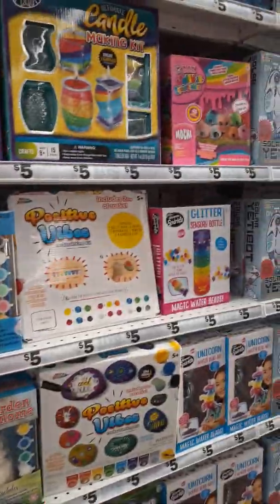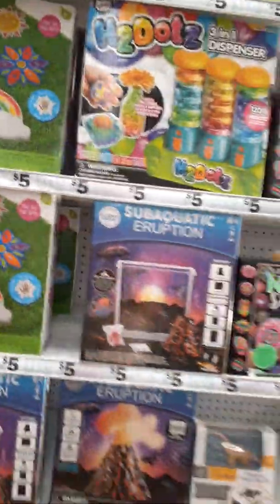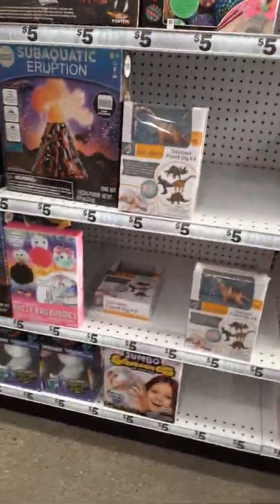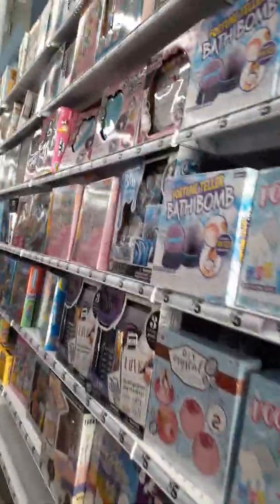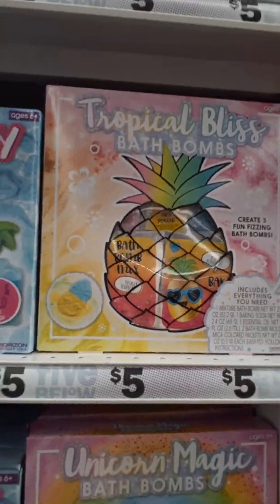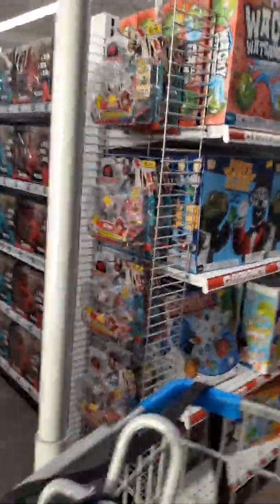Look, this whole wall is just games and crafts and stuff. This is why I always get into a worm here — they have so much different stuff. Like you can make your own bath bombs. I don't really use them but I think it'd be pretty cool to make. Let's see what they have in this aisle.